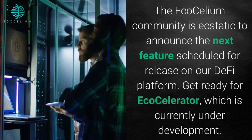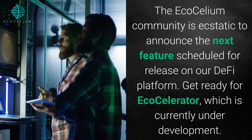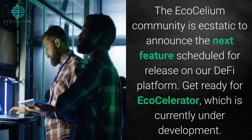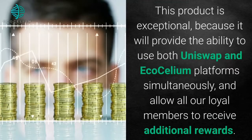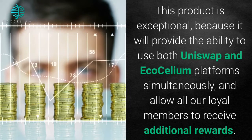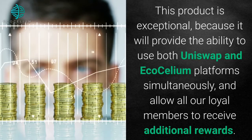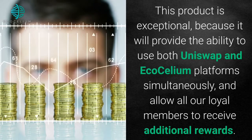The Ecosilium community is ecstatic to announce the next feature scheduled for release on our DeFi platform. Get ready for EcoCelerator, which is currently under development. This product is exceptional because it will provide the ability to use both Uniswap and Ecosilium platforms simultaneously and allow all our loyal members to receive additional rewards.